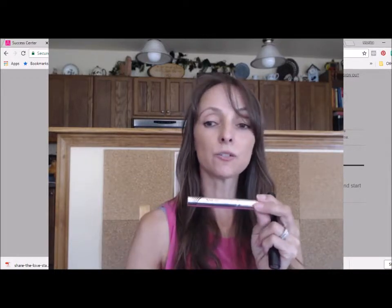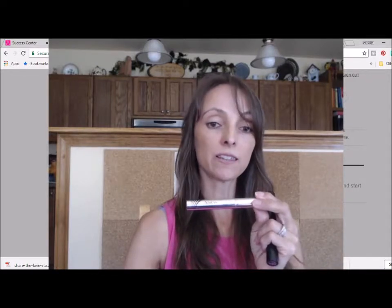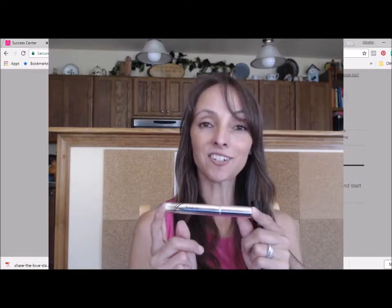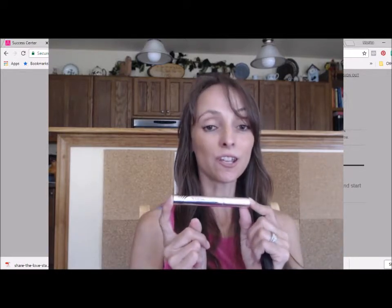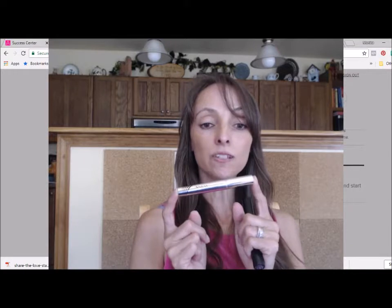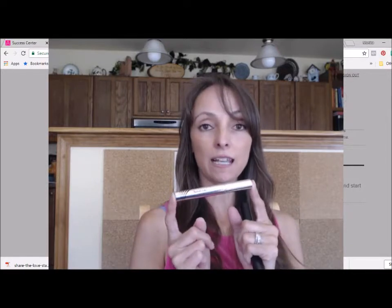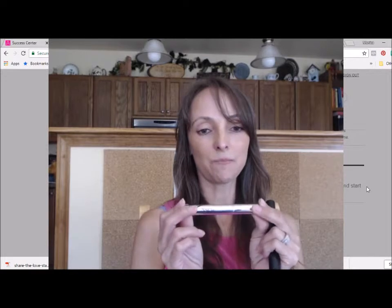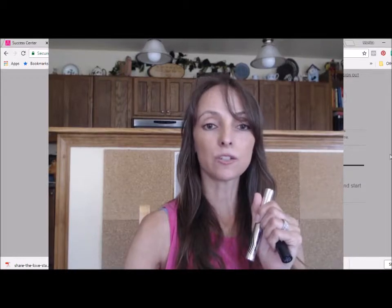If that sounds like a lot of money to you, you should check out other serums online — those serums are anywhere from $80 up to $150. So Avon has really made this great beauty benefit affordable for you. And not only that, when you purchase this product in Campaign 18, you will get a free full-size dual system, the best-selling new iLift Pro, which is a value of $28 just by itself.